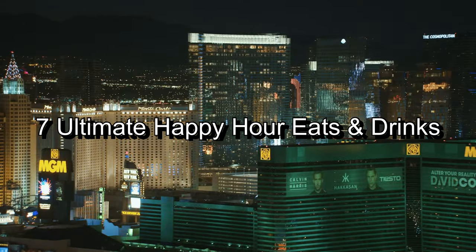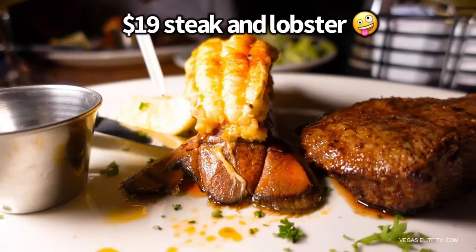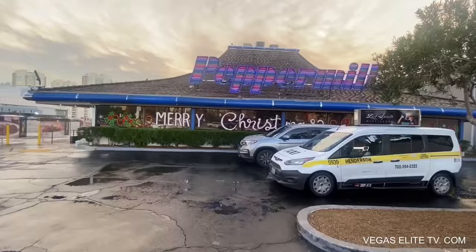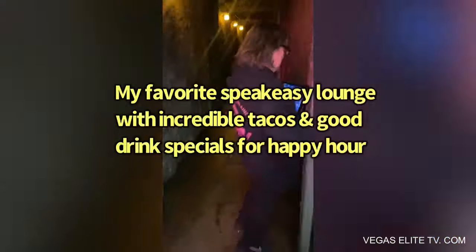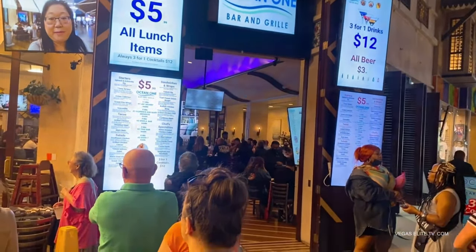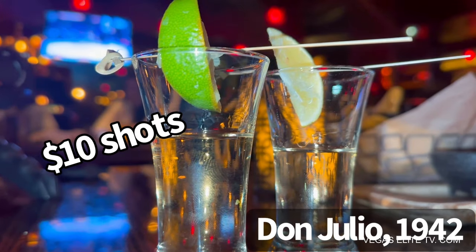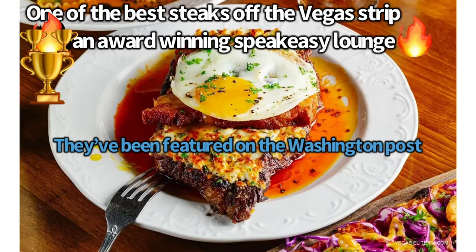In this video, I'm going to show you all my 7 ultimate happy hour spots here in Las Vegas. From $19 steak and lobster, to a really cool fire pit lounge called the Peppermill, plus a highly rated tiki bar, a really cool Mexican style speakeasy restaurant and lounge with delicious tacos, and even a restaurant where everything on the lunch menu is only $5.99. Plus $4 steak and eggs, $10 Don Julio 1942 shots, and one of the best steaks I've ever had off the Vegas Strip.